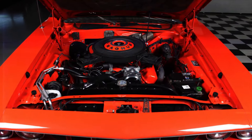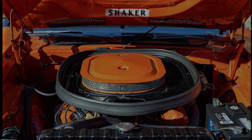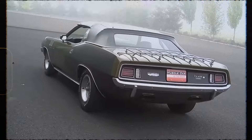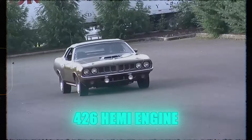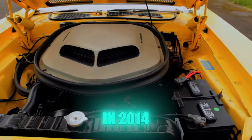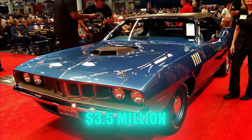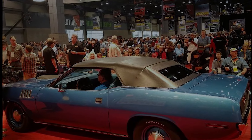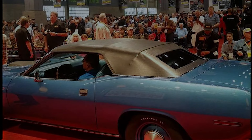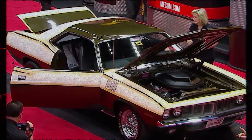The most expensive Cuda convertibles from 1971 come with a Hemi engine. This powerful engine was designed for racing and is highly sought after. Only a few Cudas were equipped with this iconic engine, making them very rare and valuable. The 1971 Cuda had a 426 Hemi engine, which provided more power for racing. In 2014, one of these rare Cuda convertibles with the Hemi engine sold at an auction in Seattle for $3.5 million. More recently, another Cuda almost sold for $4.8 million, but the auction ended without a sale.